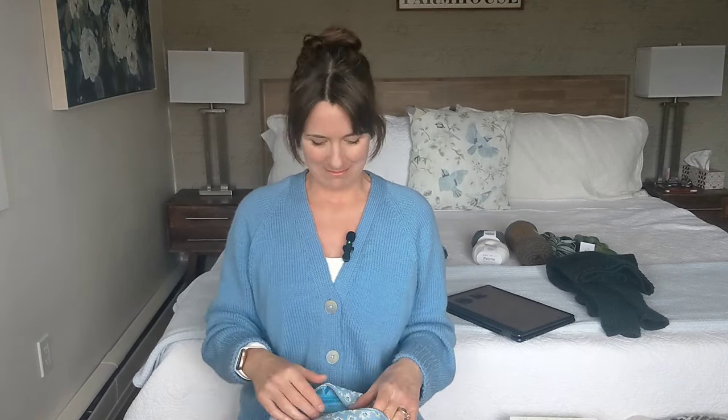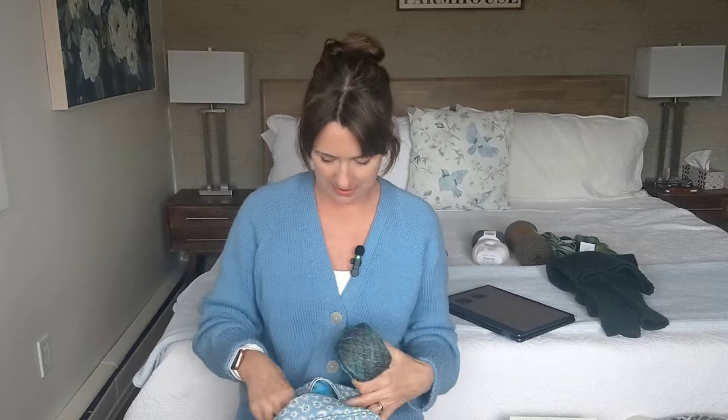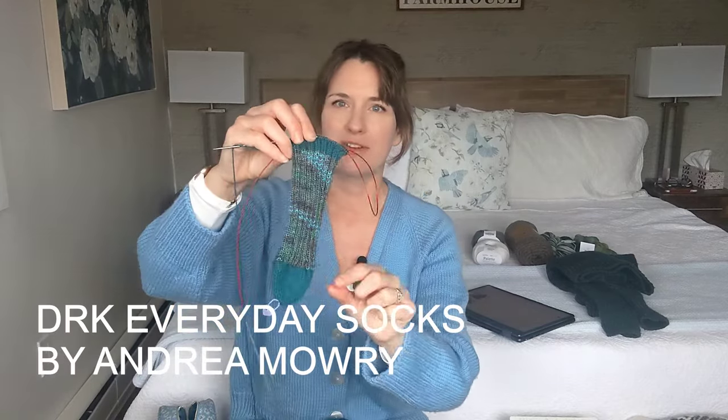My next work in progress is a pair of socks. I wanted to show you a birthday gift from my sister — a really pretty makeup-style toiletry bag. As soon as I opened it I knew I was going to use it for knitting, and she kind of expected that. I thought it would be a perfect bag for sock knitting. The socks I'm working on are the DRK Everyday Socks by Andrea Mowry, and this is what I've got done so far.